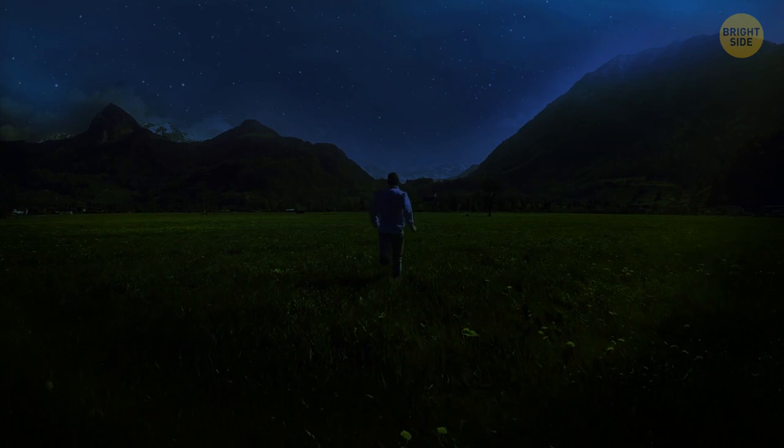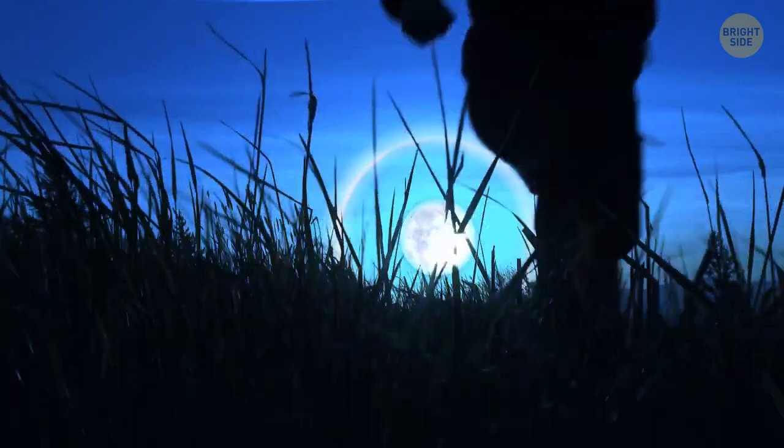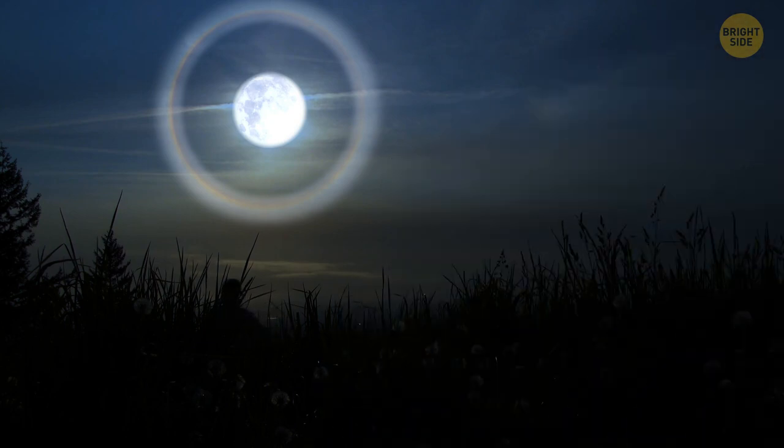Hey, you're running through a vast field at night, as if something is chasing you right now. The light of the full moon brightens your path, and you see a circle of light around it. You run on, looking for a safe shelter. It's not about werewolves, who are said to appear when the moon is full. Soon, this place will be the epicenter of a major storm.